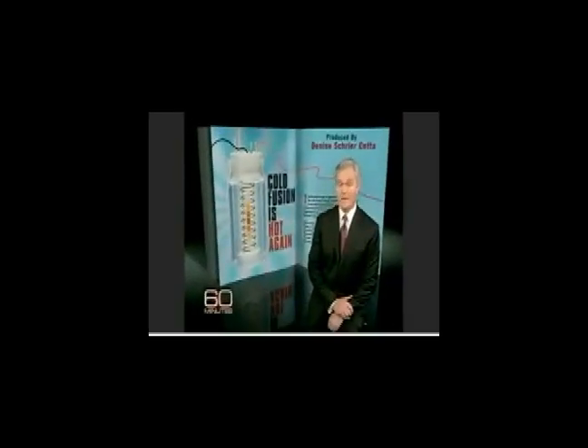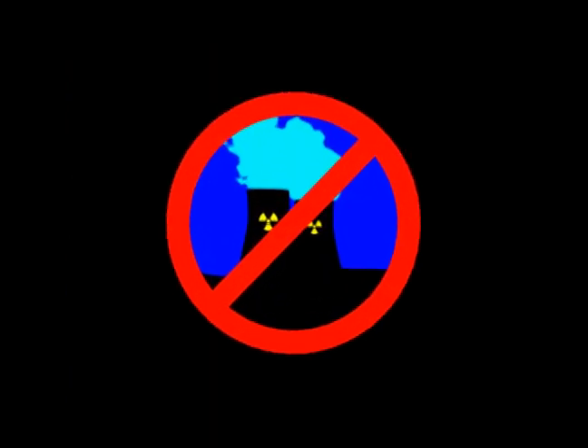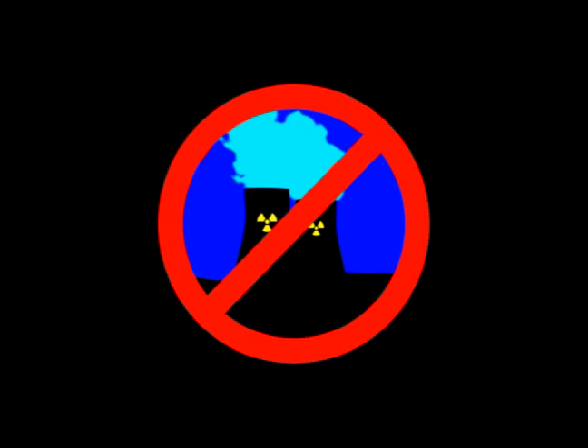Why is this technology so revolutionary? For many scientists today, cold fusion is hot again. Cold fusion is ultra-clean. No dangerous radioactive materials are used in cold fusion. We can transition from today's dirty nuclear power that uses radioactive fuel assemblies just to create steam and replace them one for one with hot water boilers using clean cold fusion technology.